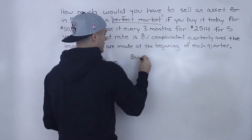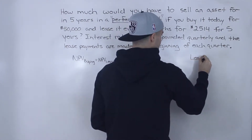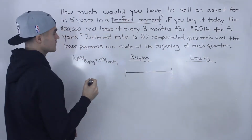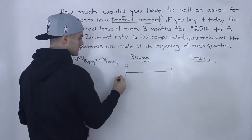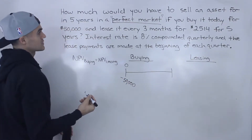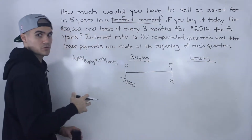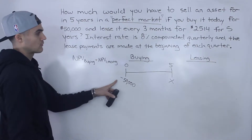For buying: if we were to buy this asset, we're going to buy it for $50,000 at time zero — that's a negative cash flow. Then we're going to sell it for some amount in five years. We don't know that amount, so let's just put an X there. That's actually what we're solving for in this question. So that is the timeline for buying the asset.